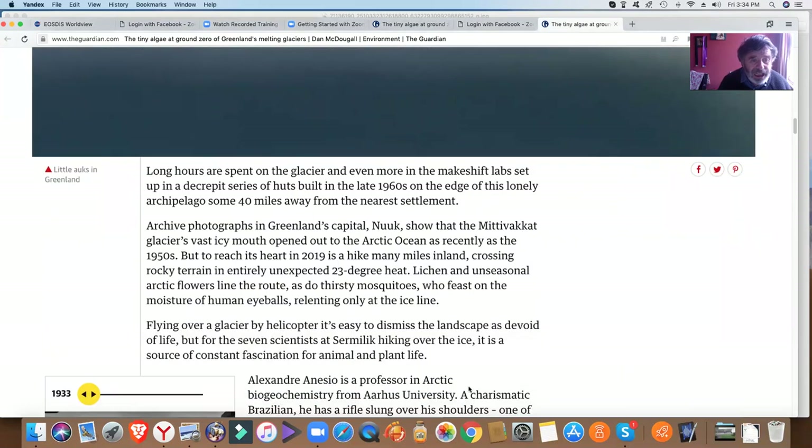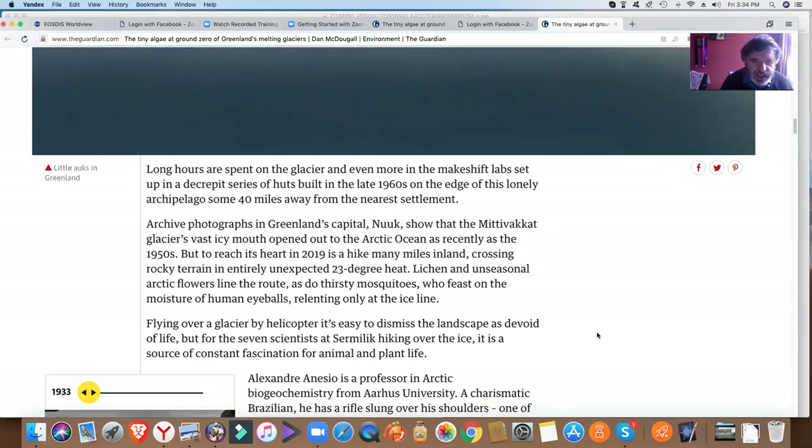Archive photographs from Greenland's capital Nuuk show that the glacier's vast icy mouth opened out to the Arctic Ocean as recently as the 1950s, but to reach its heart in 2019 is a hike many miles inland, crossing rocky terrain in an entirely unexpected 23-degree heat. Lichen and unseasonal arctic flowers line the route, as do thirsty mosquitoes who feast on the moisture of human eyeballs, relenting only at the ice line.